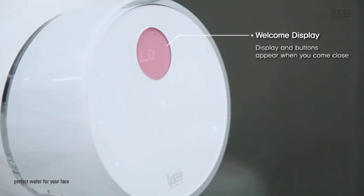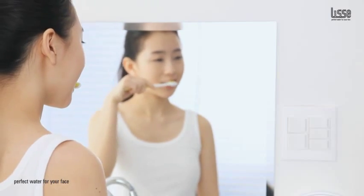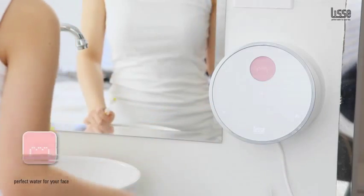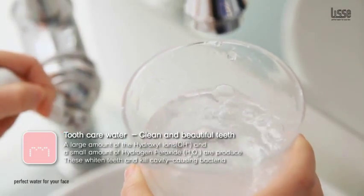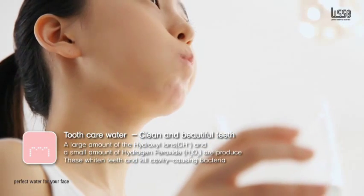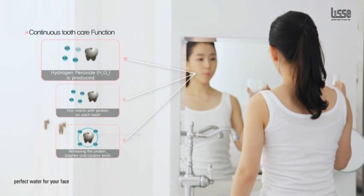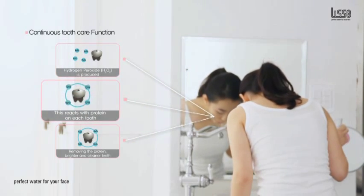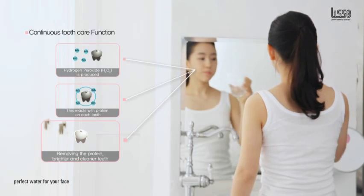It can improve your skin, your teeth, and your overall health. Brush your teeth with sterilizing water that kills 99.9% of germs and viruses, while whitening your teeth and killing cavity-causing bacteria, for a clean and fresh mouth full of beautiful white teeth. The Lise system infuses hydroxyl ions and hydrogen peroxide which react with protein on each tooth, removing it for a brighter, cleaner, healthier smile.